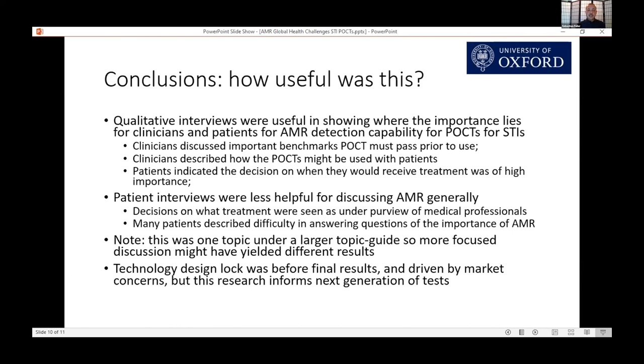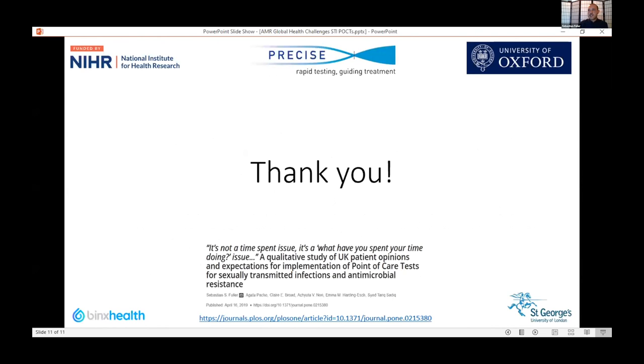In the end, the company's technology design lock occurred before we received our final results — harkening back to the point that researchers are slow and technology development is fast. This was driven by market concerns, but importantly, most of these tests are developed in iterations, so this research has greatly informed the next generations of tests which are currently under development. I'll leave you with a link to the published findings of the full report. Thanks very much.